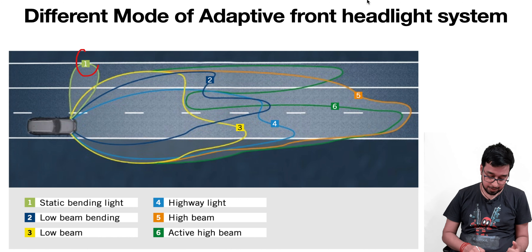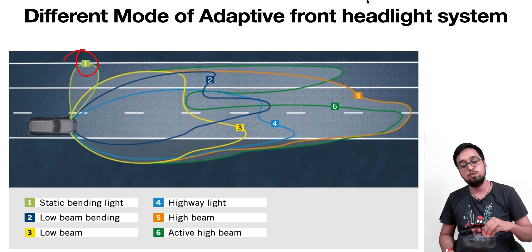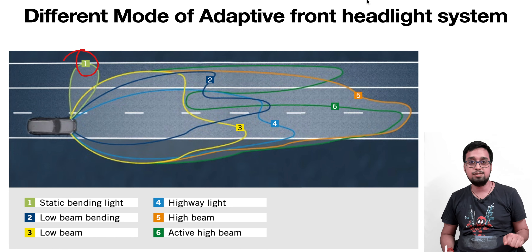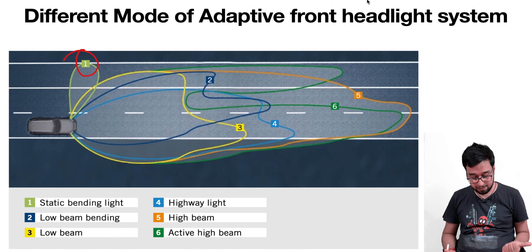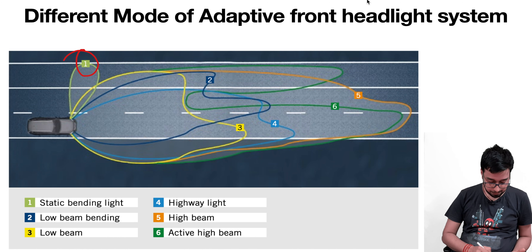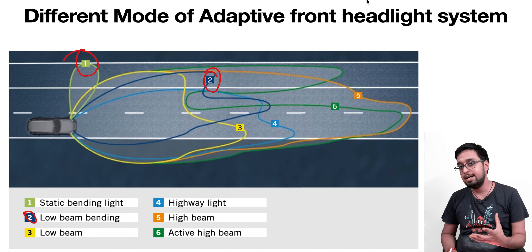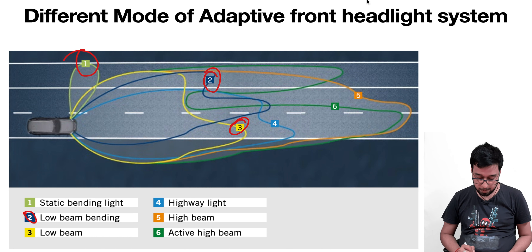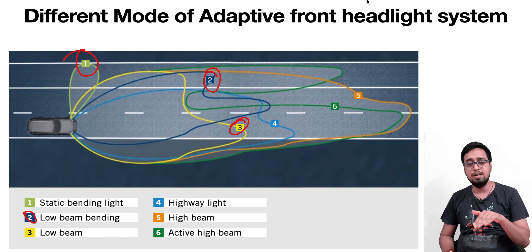The first beam is the static bending beam, which helps with corner visibility. It illuminates as soon as you turn your steering to the right or left so that you can have better visibility on both sides. Then we have low beam bending, which is the normal headlight or normal luminance in your vehicle when you turn on just a single beam. After that we have low beam light, which reflects a little bit above the low beam bending light.